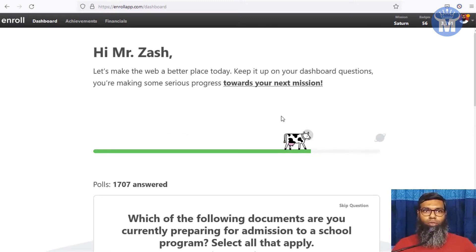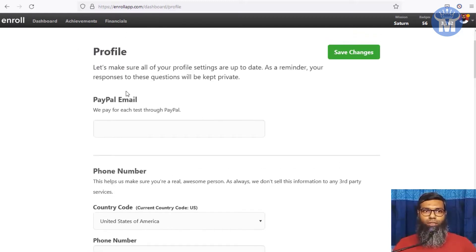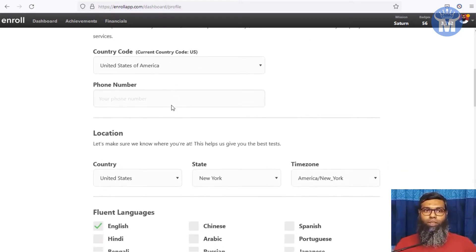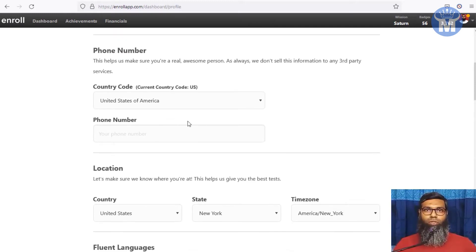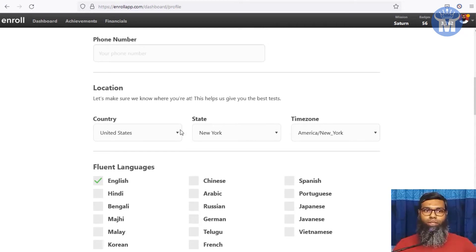After you register, it will ask you some questions about your preferences and payment account. First, they're going to ask for your PayPal email, because they pay you by PayPal — without PayPal you cannot receive money from enrollapp. Then you have to submit your phone number, as they'll send you notifications when tasks are available. Then provide your location — your country and state — which is important.